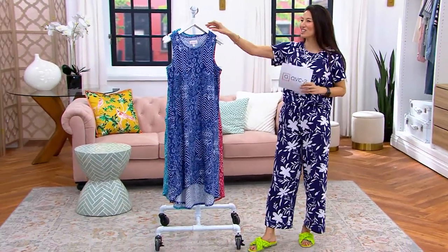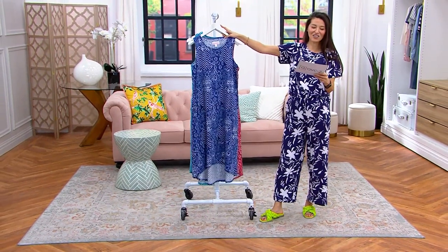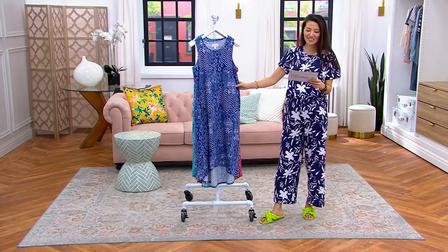It's just me solo, so we're going to have to figure out what I should change into, but I'm kind of loving this outfit too. This is the 100% cotton tiered maxi dress.